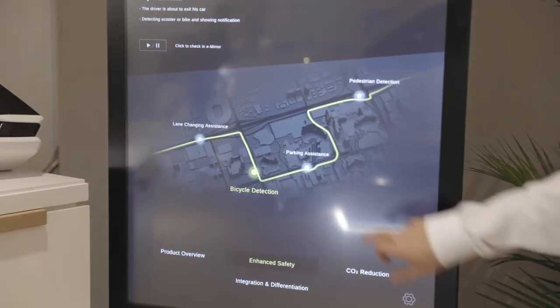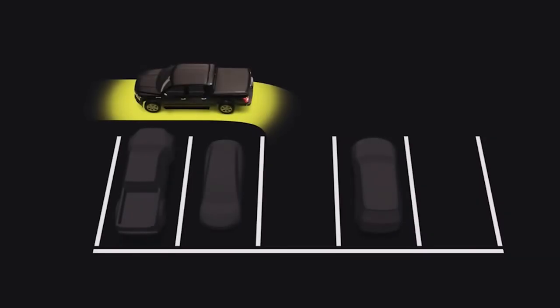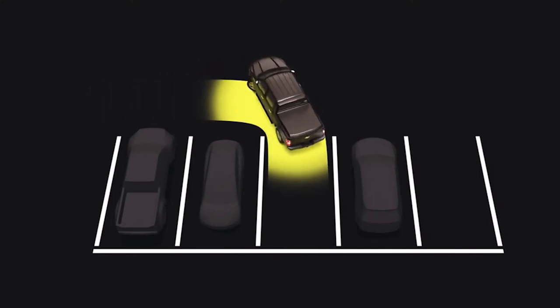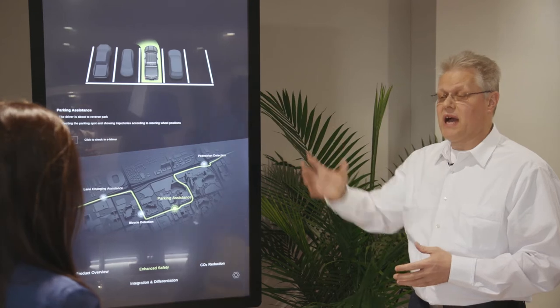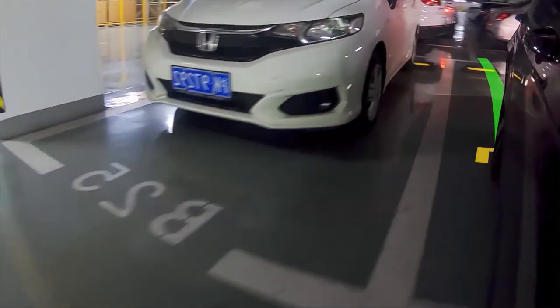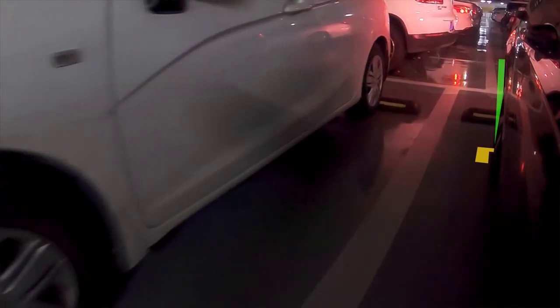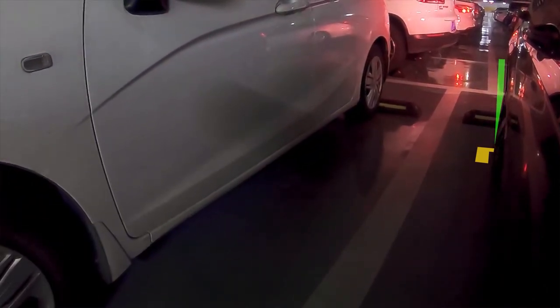It's a similar situation for parking applications. In a typical scenario where you reverse into a parking lot, we will help by putting guidelines into the system so that you will precisely be able to find a good, large parking position and have enough space to leave your car and re-enter as well.